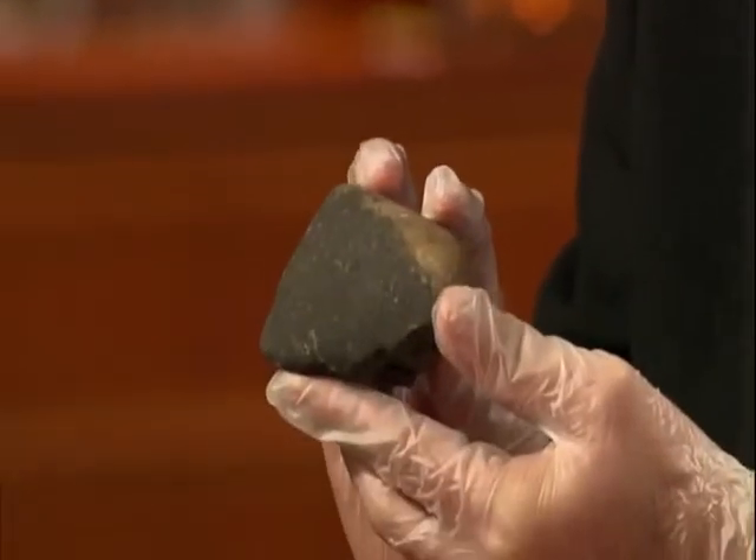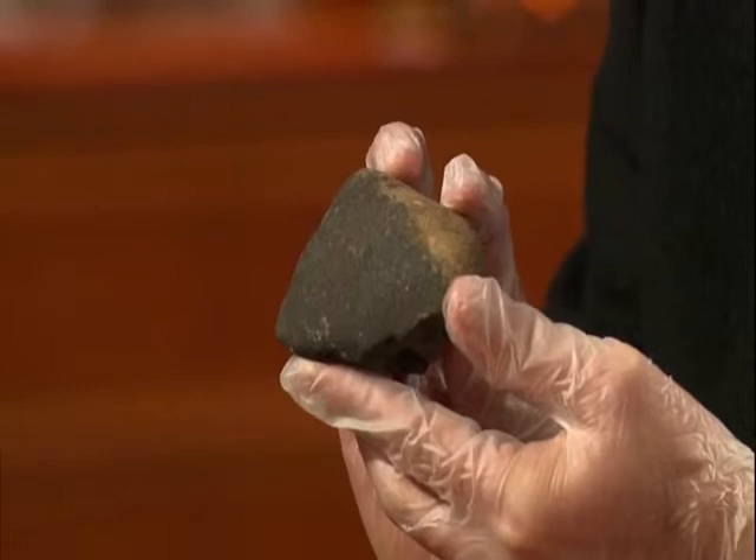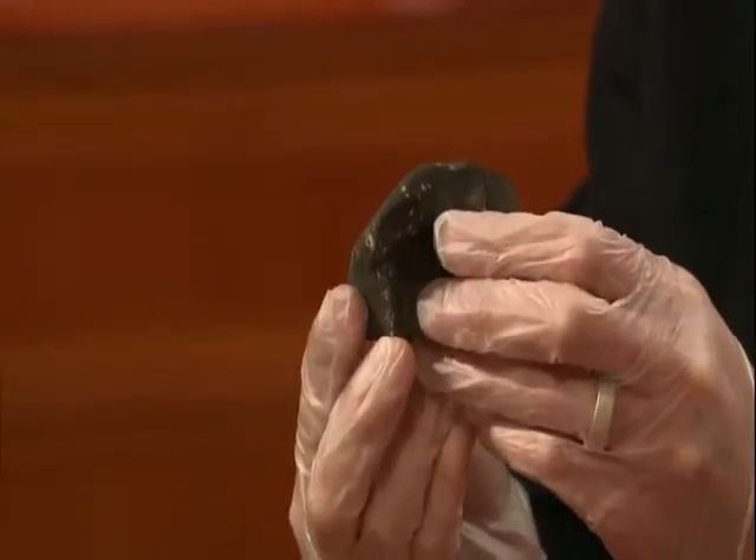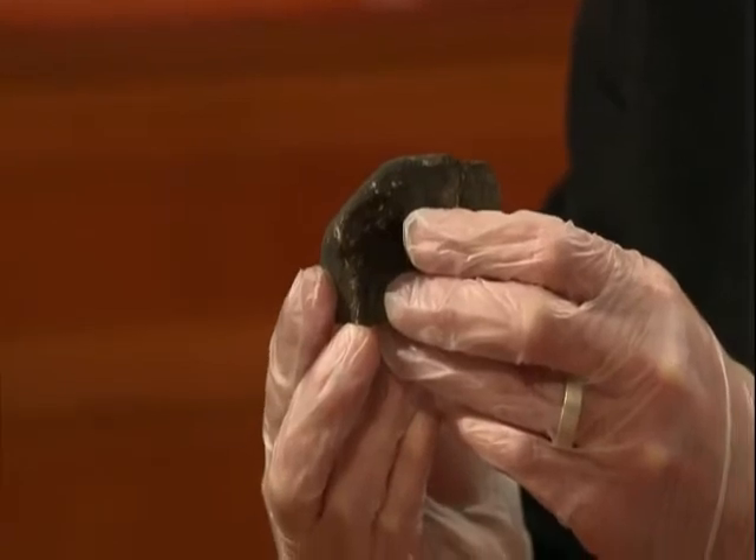That other meteorite is really cool. This one fell in Australia in 1969 and is one of the most studied meteorites in the world. It is also a carbonaceous chondrite.